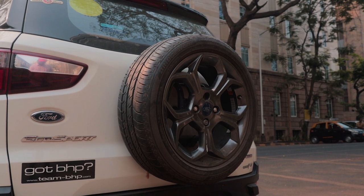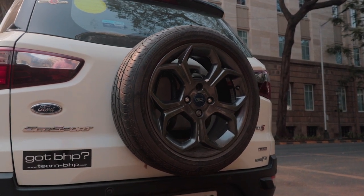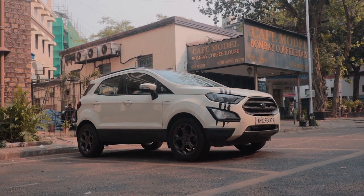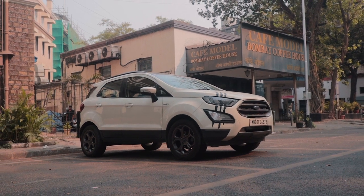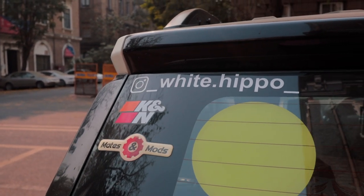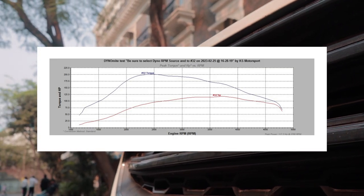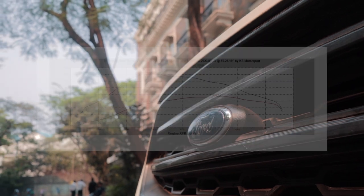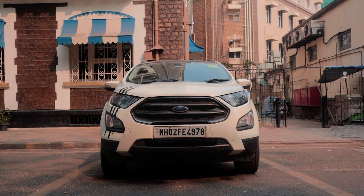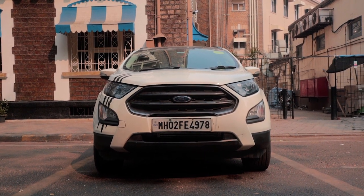Before we go any further, let me quickly explain the world of EcoSports. This unfortunately might not be the second most powerful EcoSport in India. Wolf Performance has developed a new tune which in Stage 1 can push the EcoSport up to almost 135 bhp — almost the same as or a little more than this Stage 2 car. Both figures are dyno confirmed, but two different cars on two different dynos cannot be compared, so who is who in the EcoSport world is still a little vague. The takeaway is: if you have an EcoSport diesel, Wolf Performance is the tuner for this car.